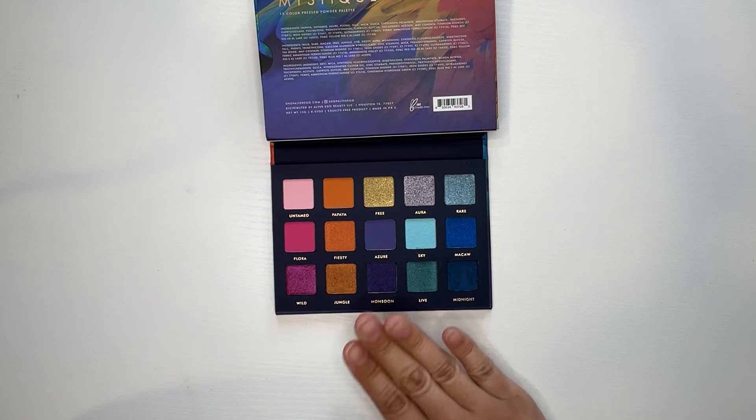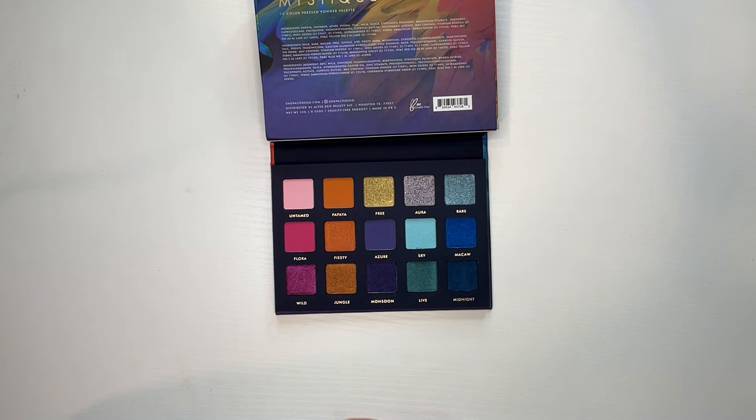We're going to go ahead and get into swatching this palette first before we pull out the palettes I have to compare it to.